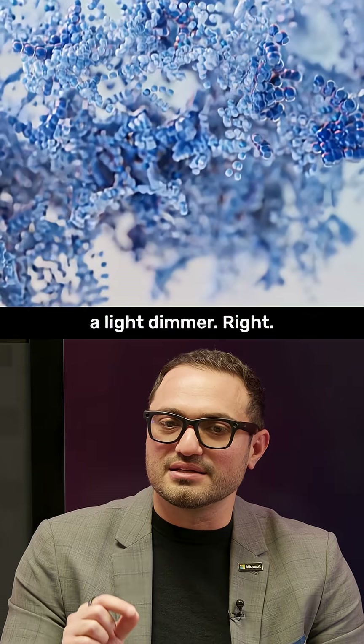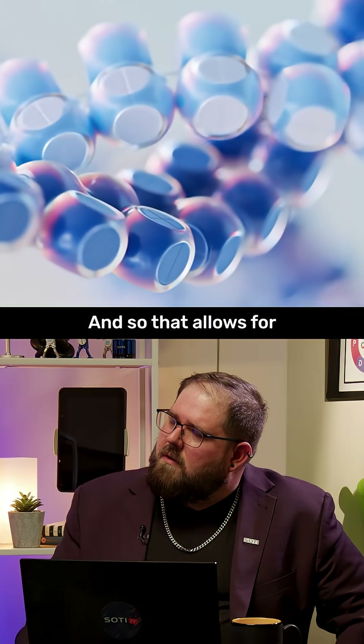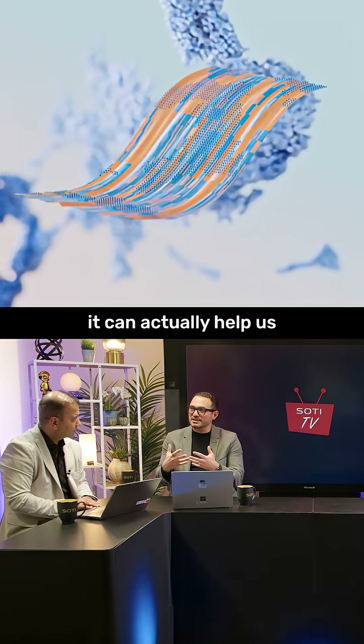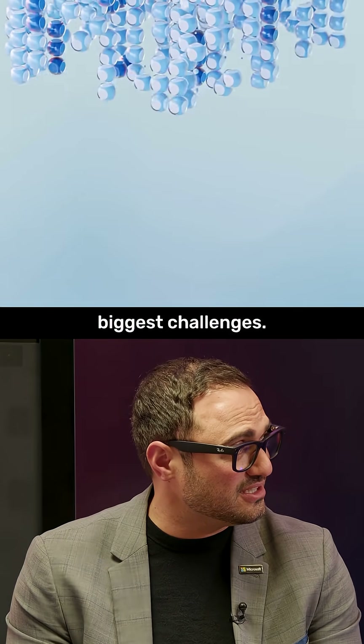That's kind of like a light dimmer, and that allows for a lot more parameters to be taken in. As a result, it can actually help us solve some of the world's biggest challenges.